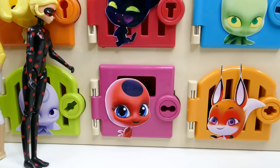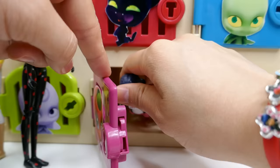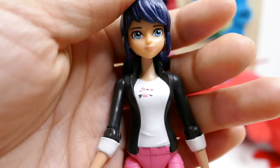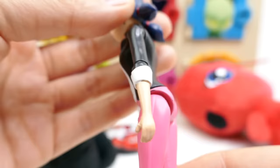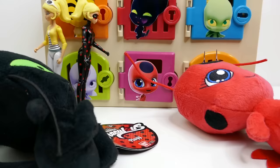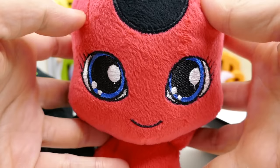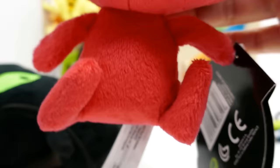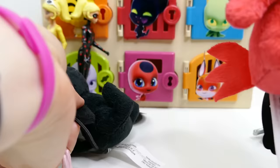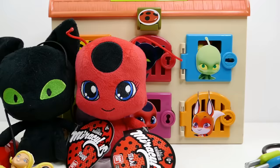Which door should we try next? Should we try Tikki on the purple door? Tikki is Ladybug's Kwami — so maybe we'll find her in there. We were so close — instead of Ladybug, we actually found Marinette! Just take a look at her little pigtails and her cute outfit: white shirt with pink pants. She left us a Kwami — it's Tikki as a plushie. She has a big head with these little antennae on top and a tiny little body and a little tail. These two Kwamis are the cutest — don't you just want to squeeze them? They're so soft and they look so cute sitting together.